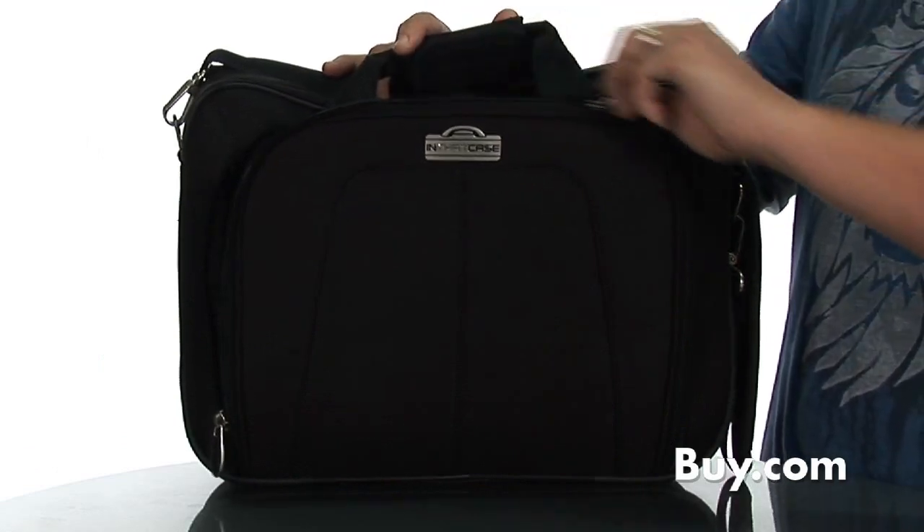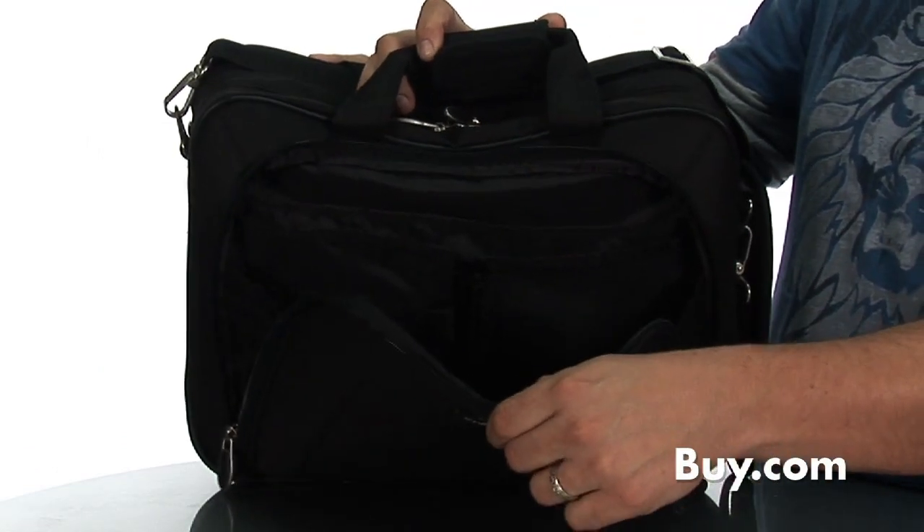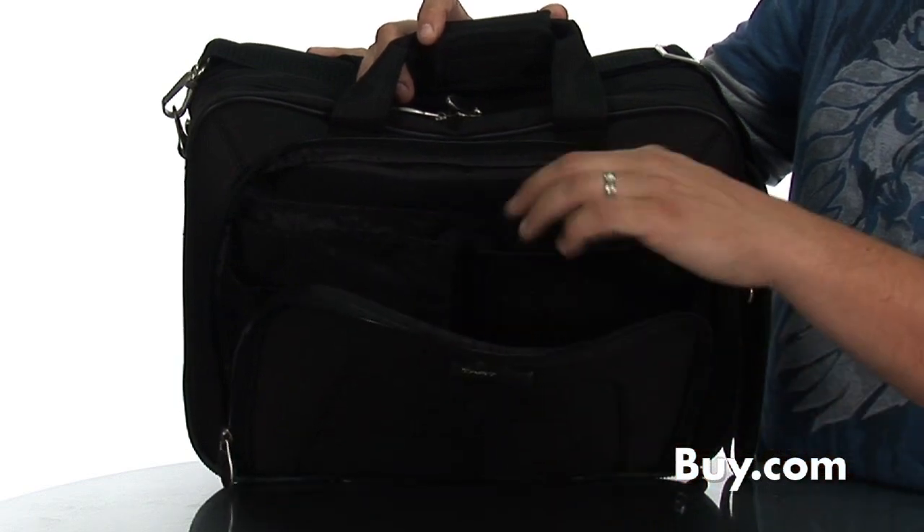The front zippered section extends out with multiple compartments for smaller items like cell phones, pens, documents, cords, and other accessories.